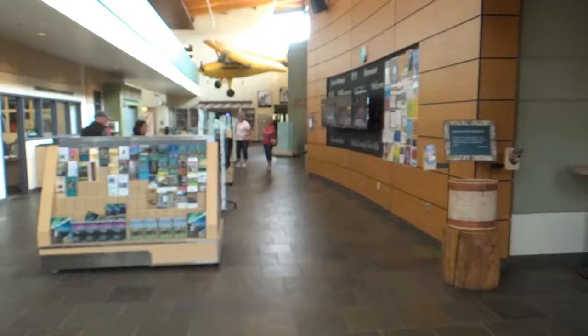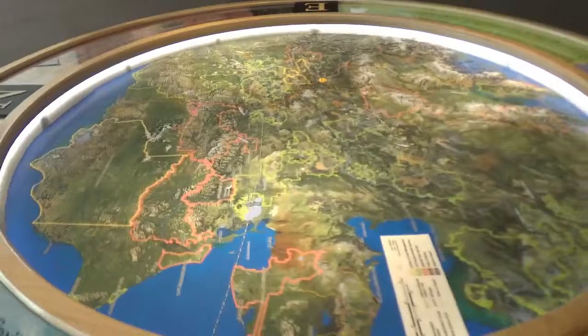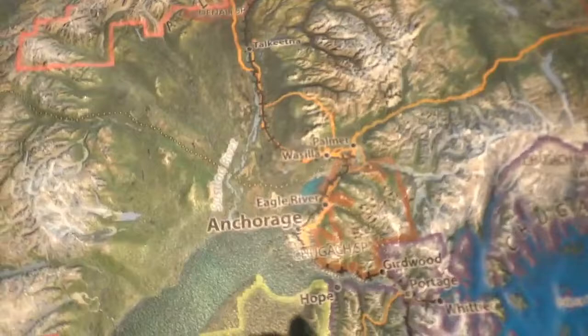Inside the visitor center they have a movie theater with several shows they put on each day. They also have a really nice 3D map here of Alaska, showing Anchorage, Fairbanks, and the west coast Nome area.